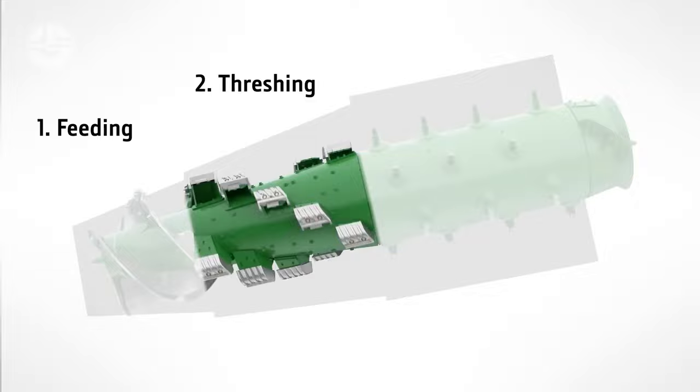The grain is collected and moved from the cutting mechanism to the storage tank with the aid of the auger — a revolving device that resembles a screw, usually constructed from sturdy materials like carbon steel or stainless steel. The harvester auger is meant to endure the rigors of harvesting season after season.